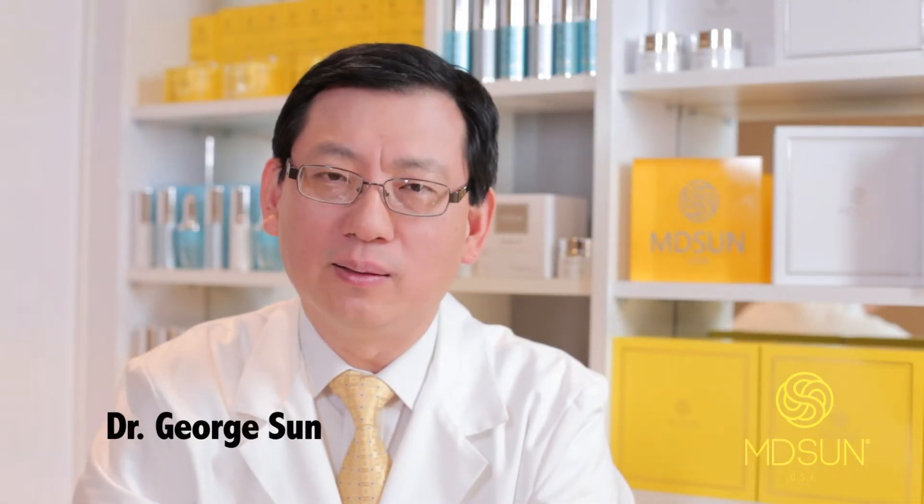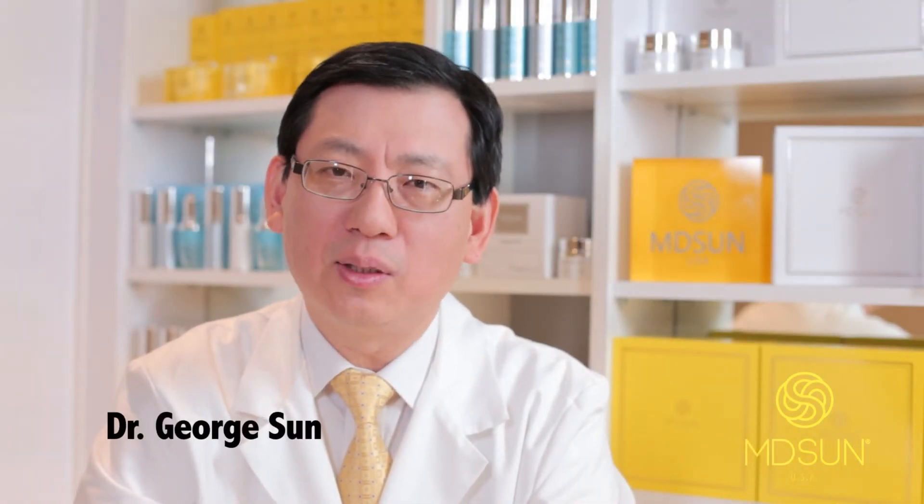Hi, my name is Dr. George Sun, the founder and the formulator of Empty Sun clinical skin care products. Our goal is to help patients and consumers like you to restore and enhance your beautiful skin for life.